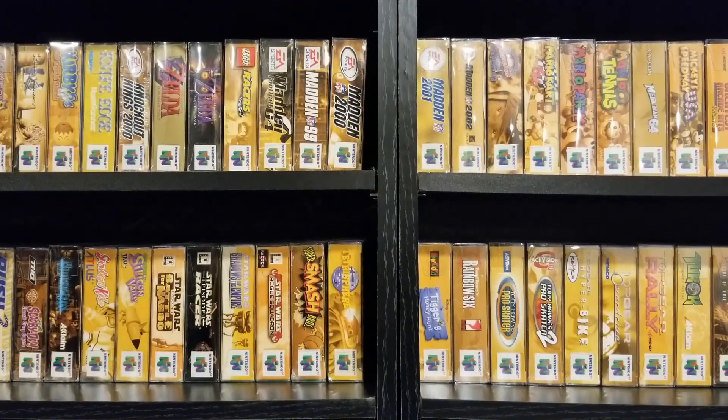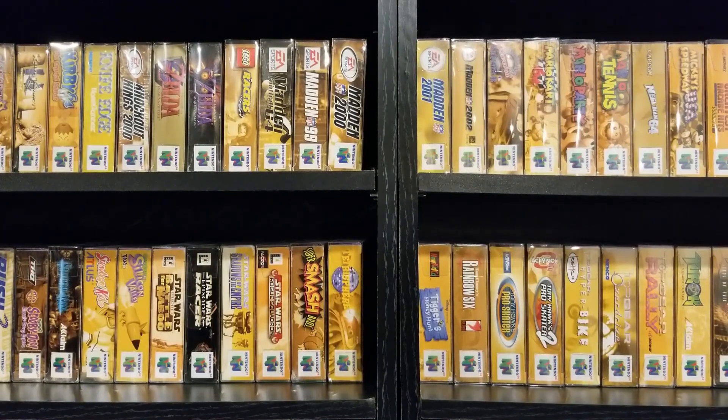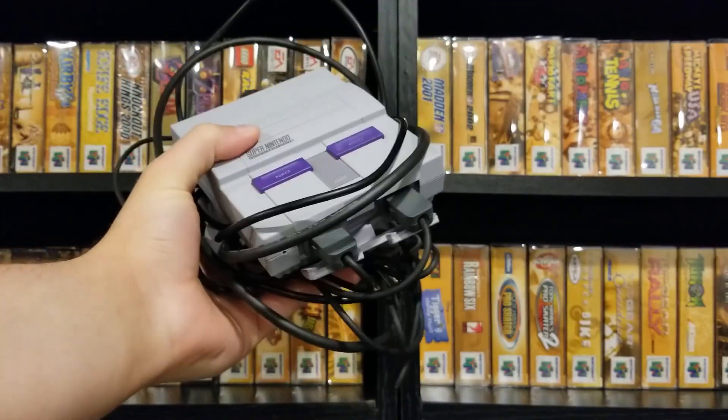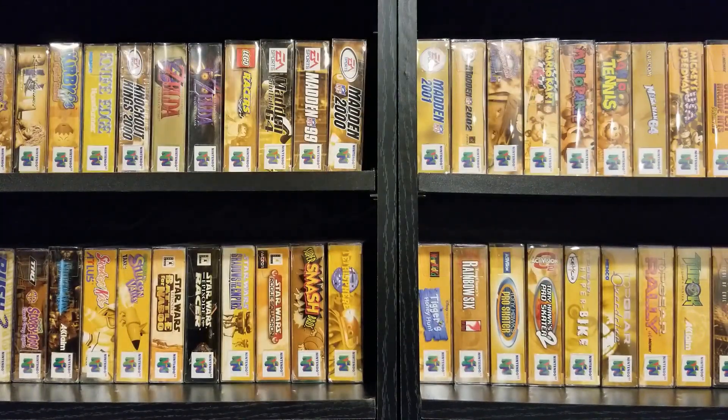Another little sale I almost didn't stop at because it just looked like an old lady-type sale, but I'm glad I did. Sitting on the table was an SNES Classic — an actual real one, not a bootleg — with two controllers and all the cables and everything, for $15. I asked if she had any more game stuff and she said her son has a bunch of it and might want to get rid of it. I left my contact information. I don't really expect anything out of that, but you never know.